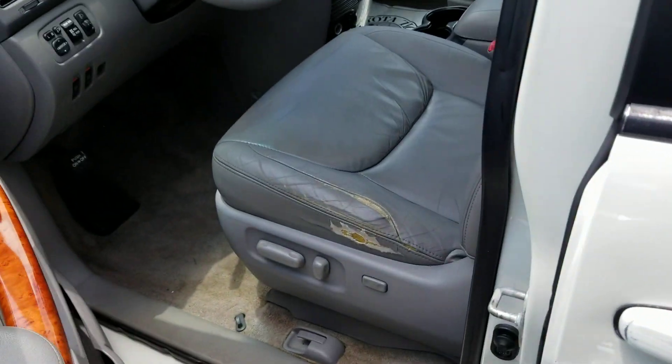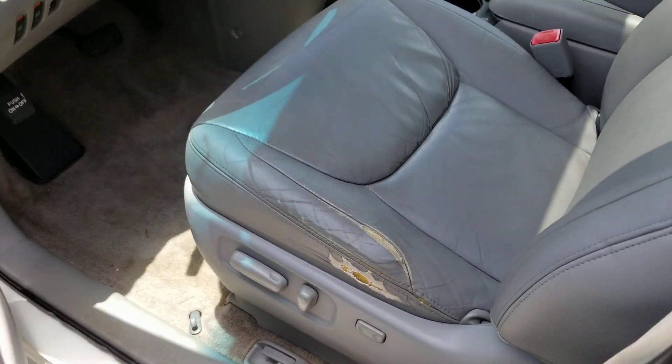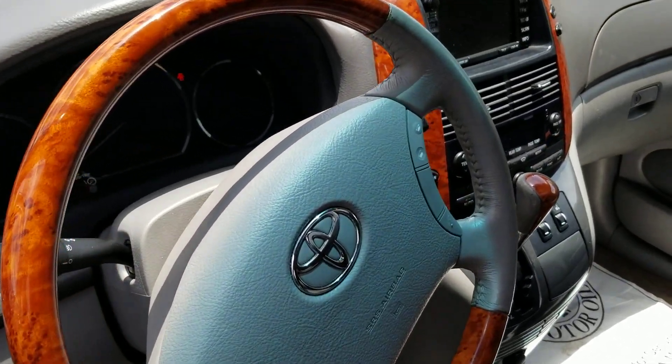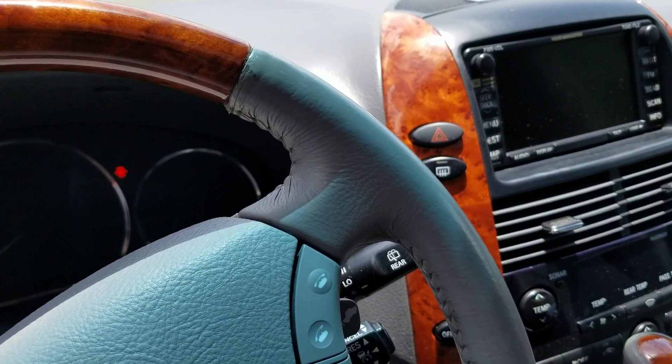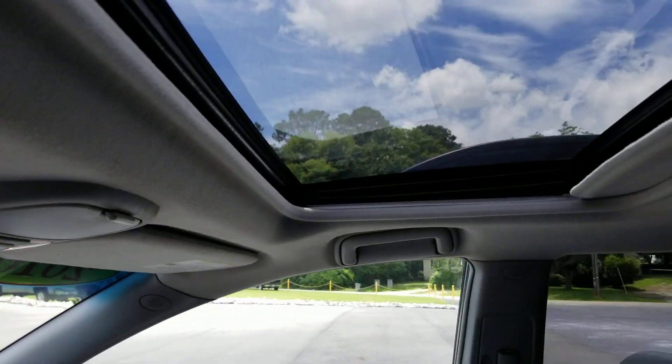Inside for a 2010, it looks great. Got a little wear on the driver's seat. You only got 127,000 miles on this van. Got the beautiful wood grain on the inside. Got the touch screen, voice navigation, JBL stereo, and a sunroof.